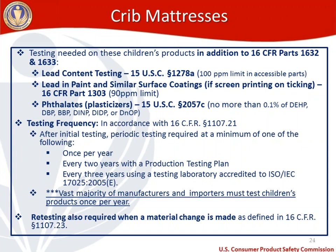In terms of testing frequency for crib mattresses, they must be tested in accordance with 16 CFR 1107.21, which requires initial pre-market testing and then periodic testing at a minimum of: once per year, every two years if you have a production testing plan in place, or every three years if using a testing lab accredited to the applicable ISO standard. The vast majority of manufacturers and importers will need to test crib mattresses once per year. Retesting is also required when a material change is made, as defined at 16 CFR 1107.23.